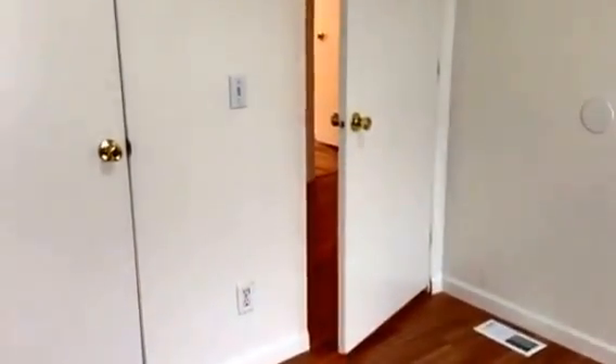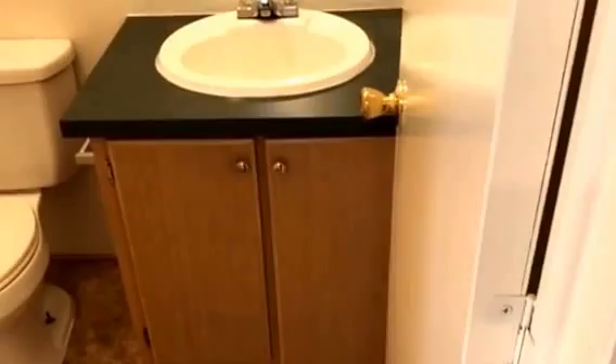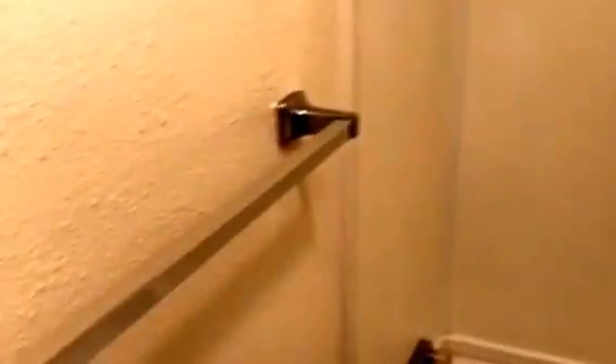All three bedrooms are exactly the same, each with a closet. In between them is a bathroom with a tub and shower. The third bedroom is just the same, and they all have a closet.